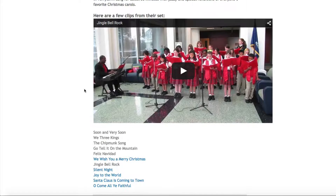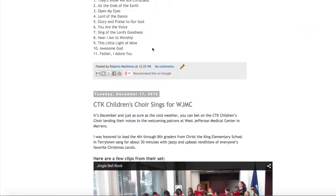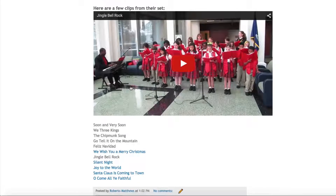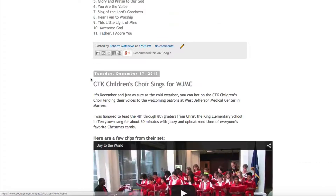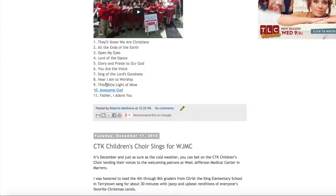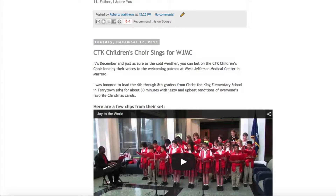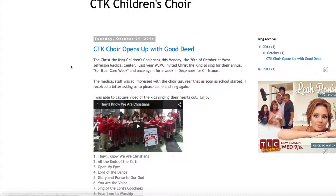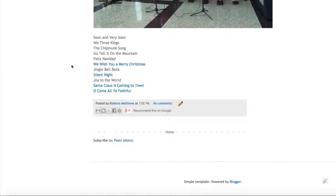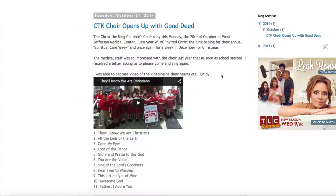One important thing to remember: if you have more than one video section on the page, you're going to have to change the name of each iframe. If you name them all 'iframe', clicking one link will target the wrong one. Name them something distinct — for example, 'ctk_children' and 'ctk_choir' — so everything loads correctly and there's no confusion. That's my little tip for you, thank you very much.